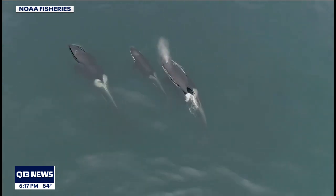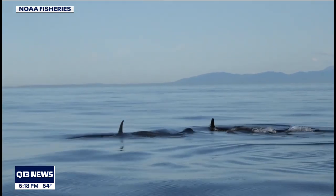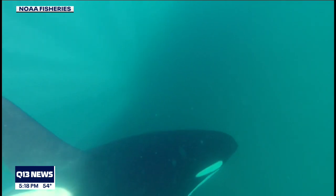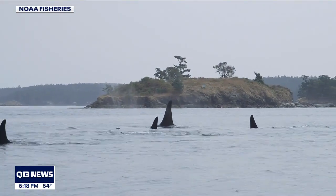Given the southern resident orcas' diverse diet in the fall and winter months, researchers say it's important to not only increase availability of Chinook salmon, but also the other species orcas prey on. Long Live the Kings has been working to restore wild salmon and steelhead for years, and says hatchery programs should be carefully managed — returning fish throughout their range, in the right places, at the right times, and in the right sizes, whether chum, Chinook, coho, or steelhead.